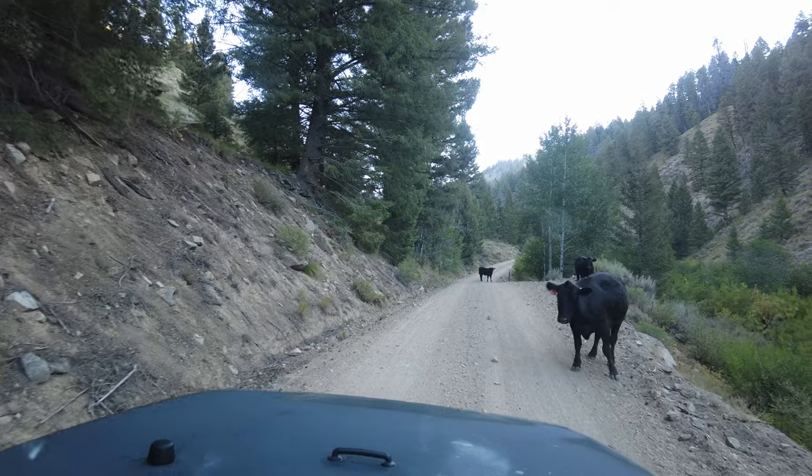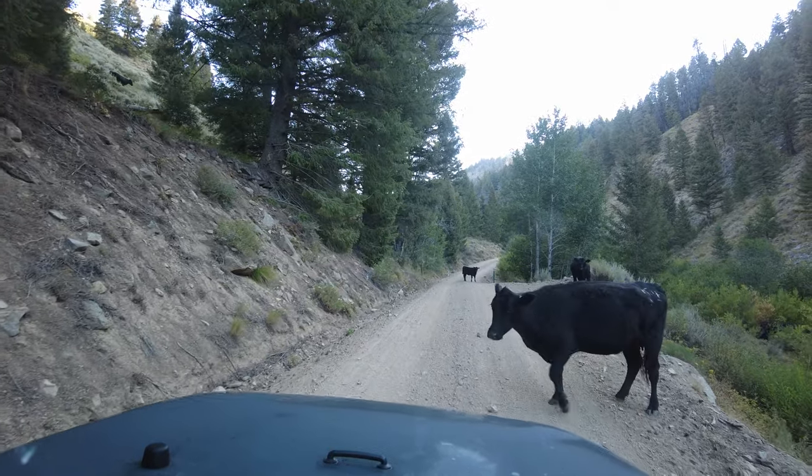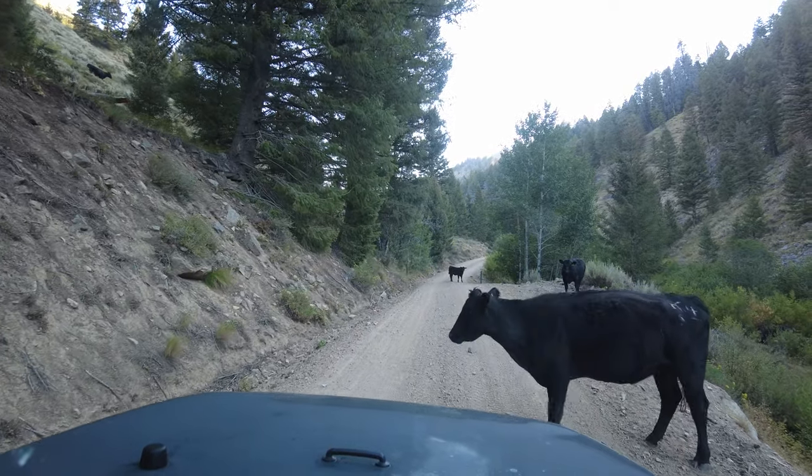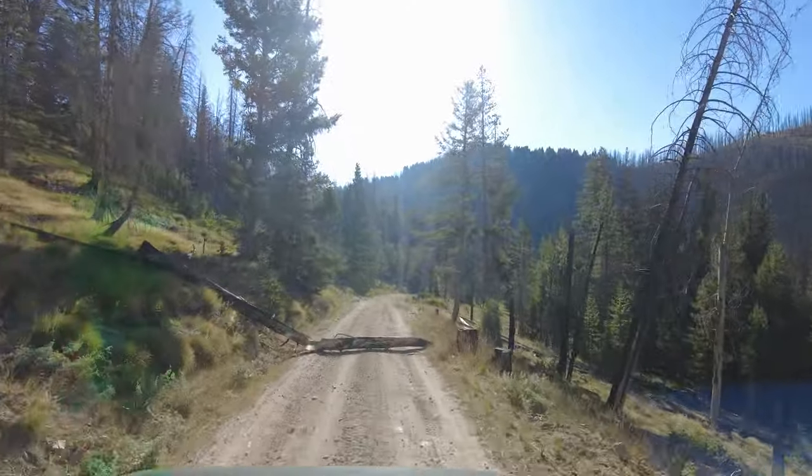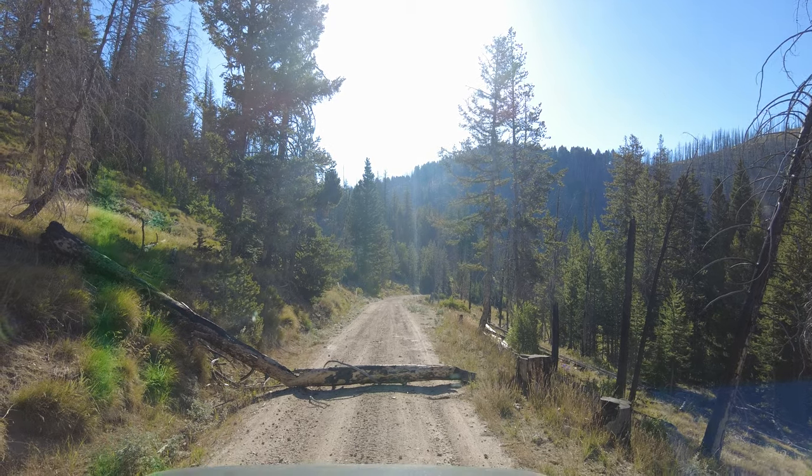We continued to drive FS 227 over the mountain. It became greener on the eastern side of the slopes. There are scars of forest fire, more cattle, and a fallen tree trunk on the road that we had to remove, as well as some debris.